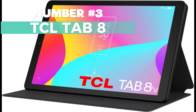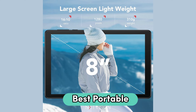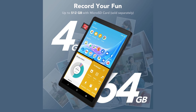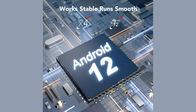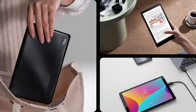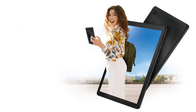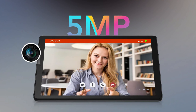Number 3: TCL Tab 8. Looking for the best portable 8-inch tablet? This tablet weighs only 310 grams, making it convenient for on-the-go use. Its compact size ensures comfortable handling, even during extended use. The two-angle foldable case offers flexibility in placement. With 32GB of storage and support for up to 512GB with a microSD card, you can enjoy various apps from the Google Play Store. The 4080mAh battery provides up to 8 hours of online video playback, perfect for uninterrupted studying or entertainment.